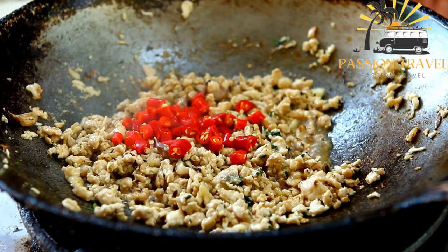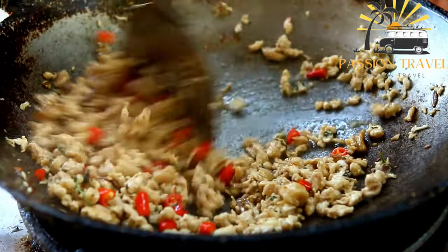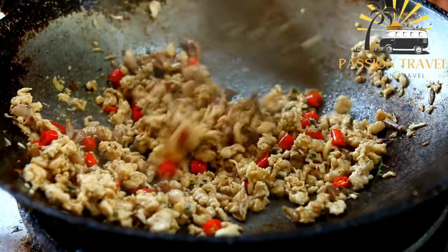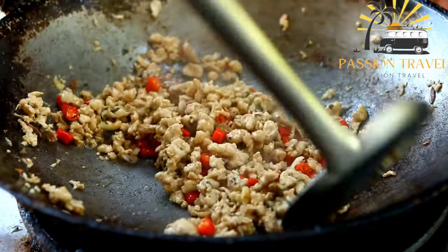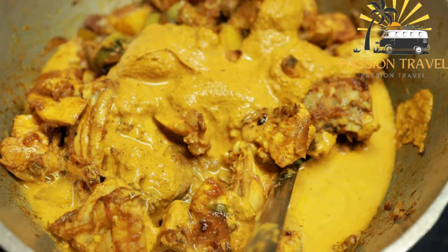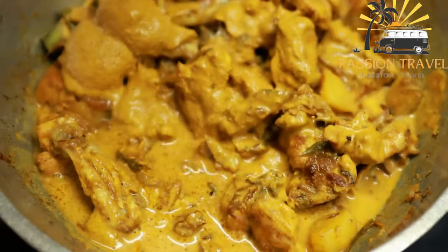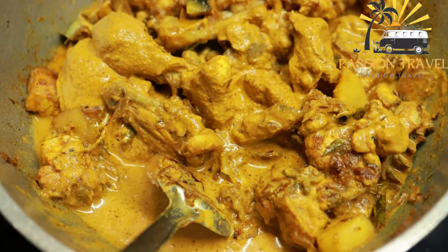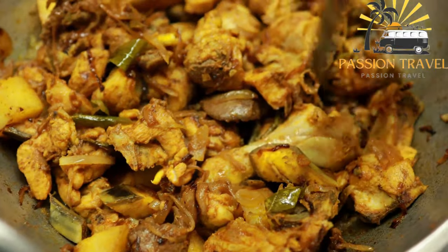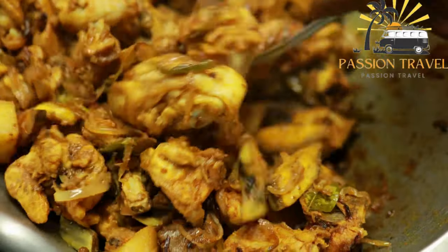Devilled chicken is a spicy and flavorful chicken dish usually made with chicken thighs or drumsticks that have been marinated in a mixture of spices and then grilled or baked until cooked through. Ingredients include: chicken thighs or drumsticks, 2 tablespoons olive oil, 2 tablespoons Dijon mustard, 1 tablespoon honey, 1 tablespoon apple cider vinegar, 1 teaspoon smoked paprika, half teaspoon cayenne pepper, half teaspoon garlic powder, salt and pepper to taste.